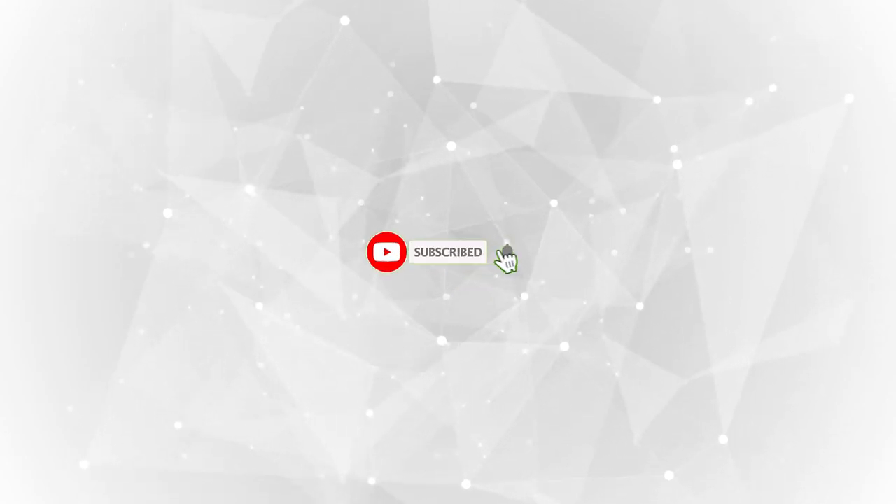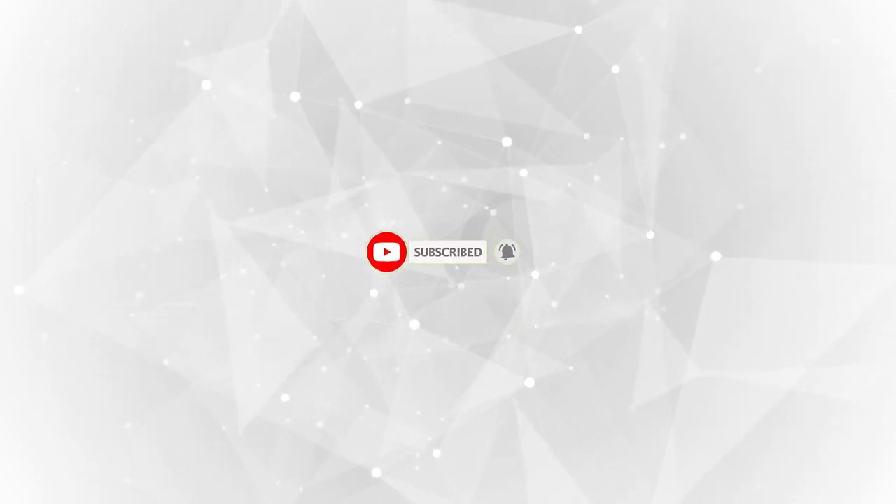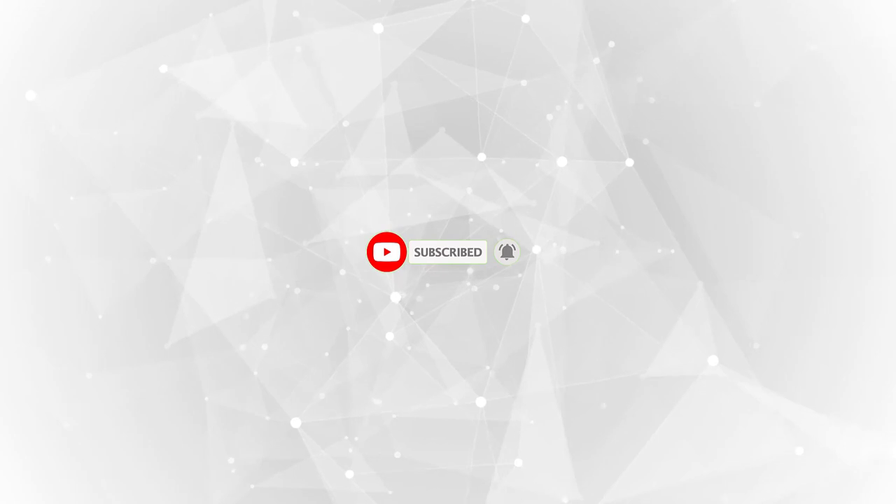Don't forget to like this video, subscribe to our channel, and hit the notification bell for more exciting content. Stay productive, stay inspired, and we'll catch you in the next video.